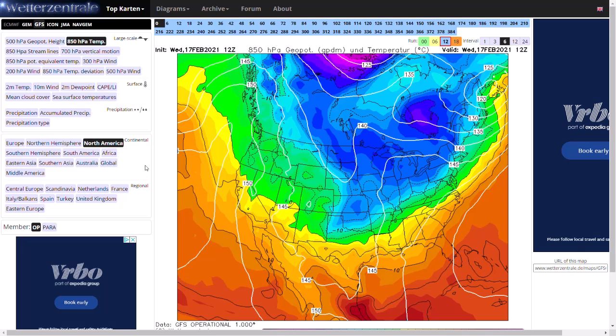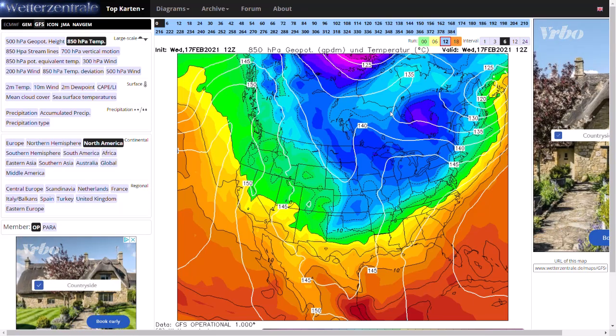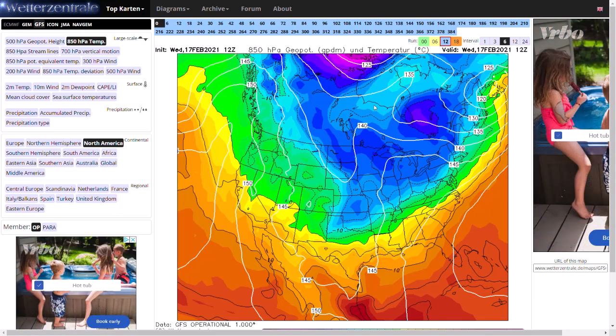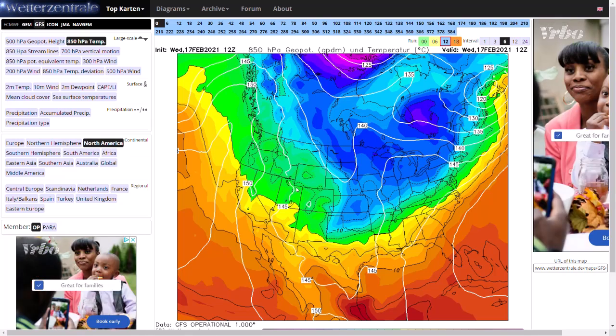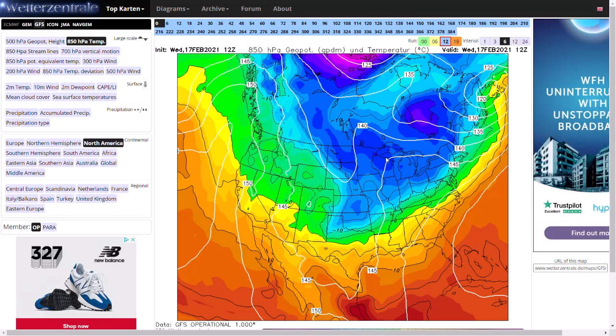Currently we're looking at the GFS run for North America and you can see the very dark blues. It was colder than this a couple of days ago but at the surface it's still brutally cold for quite wide areas of the United States. You can see the remnants of that portion of the polar vortex which has splintered into America. You can see the remainder of winter storm Uri which is affecting the Newfoundland area and will soon be heading off into the Atlantic, probably heading towards the UK.